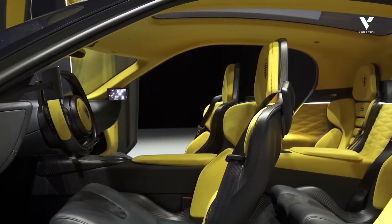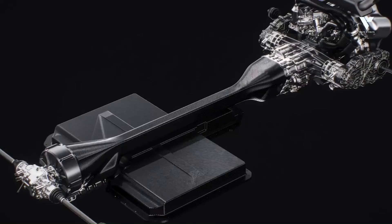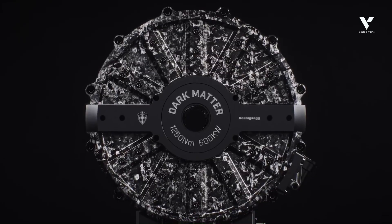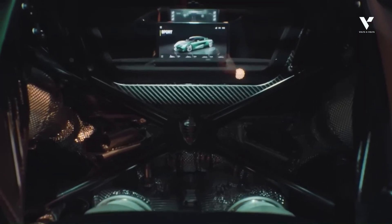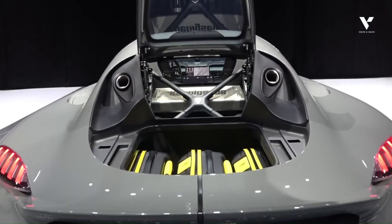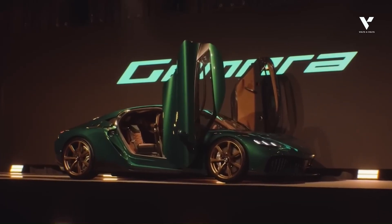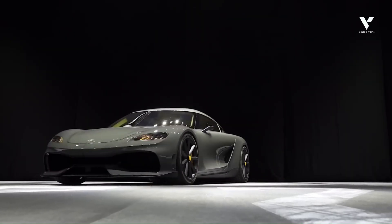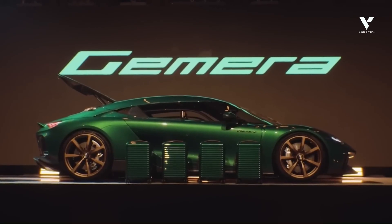Koenigsegg has indicated a willingness to license technologies like the dark matter, or its predecessor the Quark and the Terrier drive unit, to external companies. This shows they view these innovations not just as components for their own hypercars, but as valuable stand-alone intellectual property that can generate revenue and extend their influence beyond low-volume vehicle production. It's a strategic move that positions them as a high-technology engineering firm, not just a car builder.